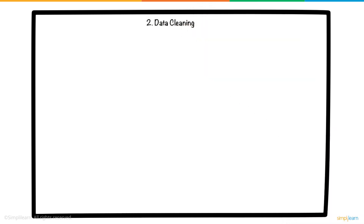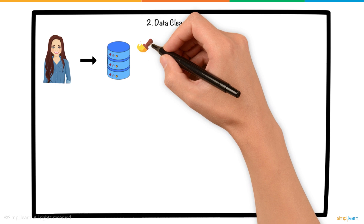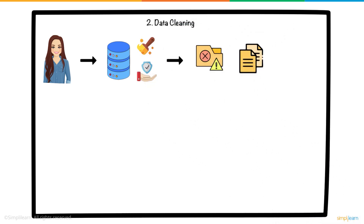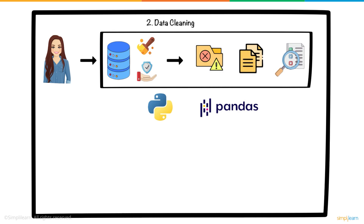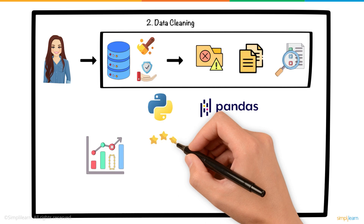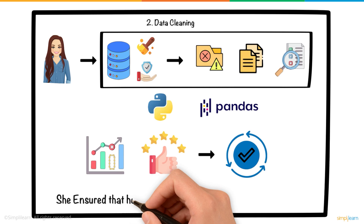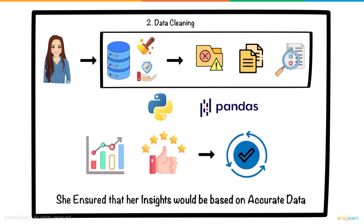2. Data Cleaning. Before diving into analysis, Sarah needed to ensure the data was clean and reliable. This meant dealing with missing values, removing duplicate entries, and correcting any errors in the dataset. Sarah used Python and Pandas, a powerful data analysis library, to automate the process. For instance, she filled in missing sales data and standardized customer feedback formats to make sure everything was consistent. By doing this, she ensured that her insights would be based on accurate data.